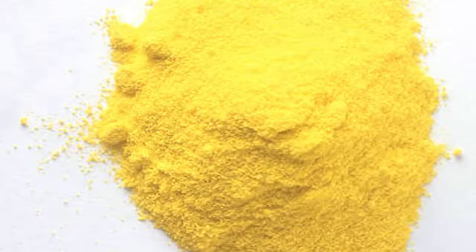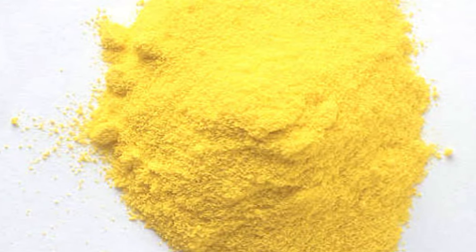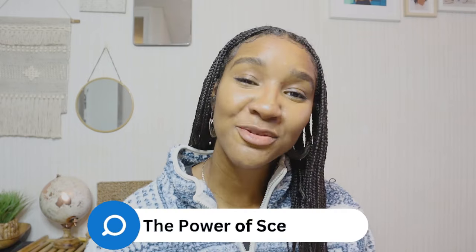Last but not least, sulfur — this is the ingredient I was waiting to get to. If you're familiar with sulfur products such as Sulfur 8, it just has that scent, but I'll get onto the smell in a minute. Sulfur is said to reduce hair loss and is known to prolong the growth phase of the hair cycle. With that being said, let's move on to the smell, which may be the reason I can't use this product.